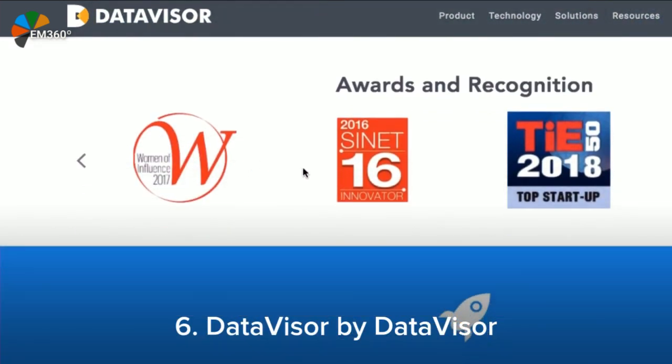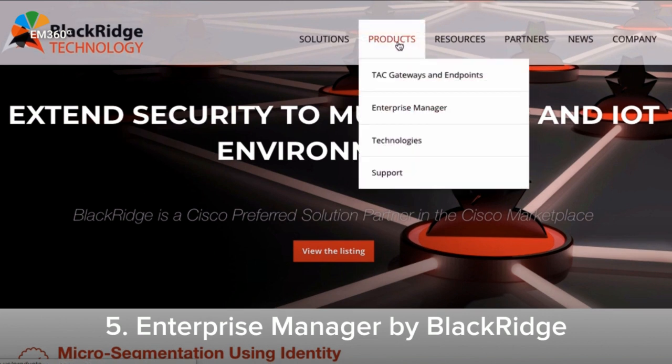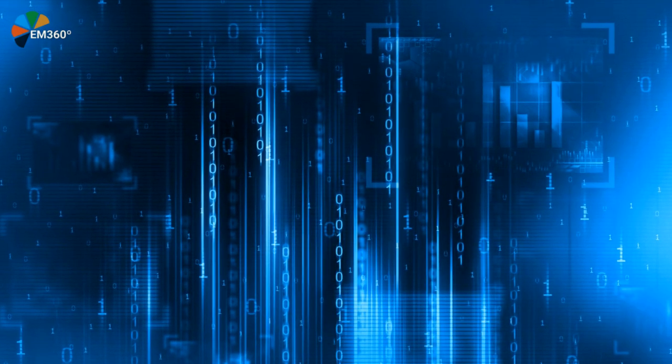We at Enterprise Management 360 love managing enterprises, so we're particularly impressed by the Enterprise Manager by Blackridge. The Blackridge Enterprise Manager consolidates security policies, key management, firmware updates, logs, and event maintenance into a single management console.